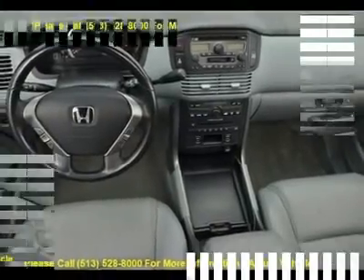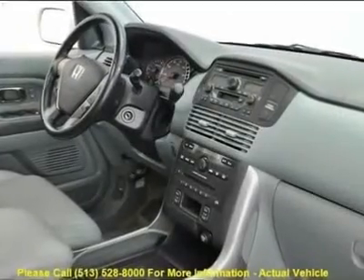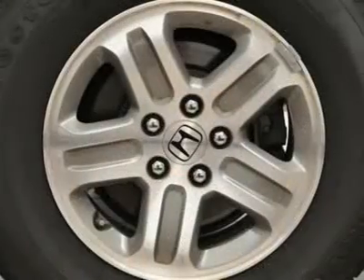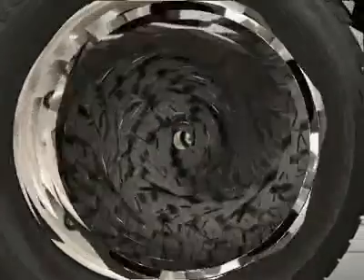Power Door Mirrors, Power Moonroof, Power Windows, Rear Air Conditioning, Rear Window Defroster, Rear Window Wiper, Remote Keyless Entry, and Steering Wheel Mounted Audio Controls.